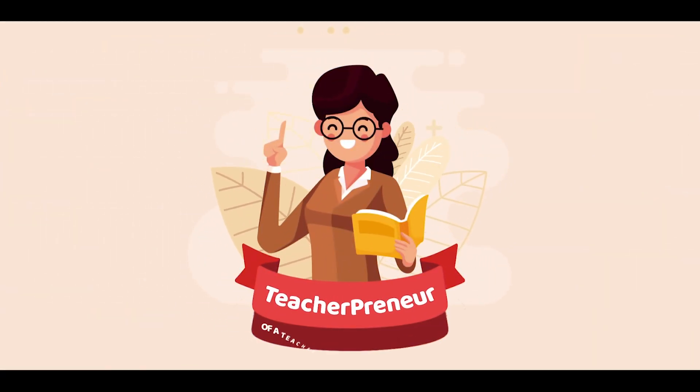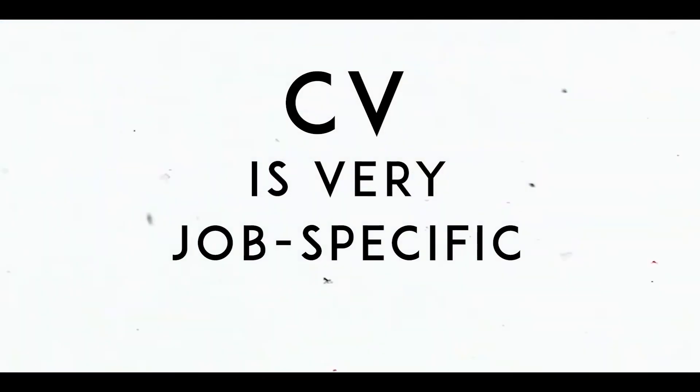If you've chosen to build your own CV and need some tips to make it professional, then this video is for you. Firstly, you have to make sure that your CV is very job-specific. Read the description of the job thoroughly and mention all the keywords used in that description in your CV, so that your chances of getting selected increase.